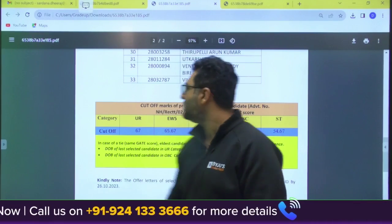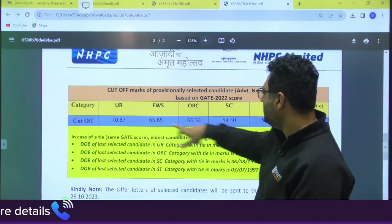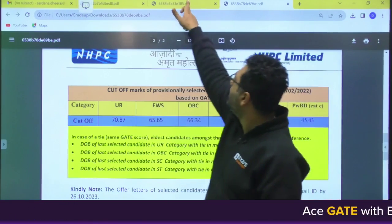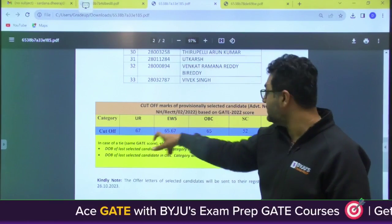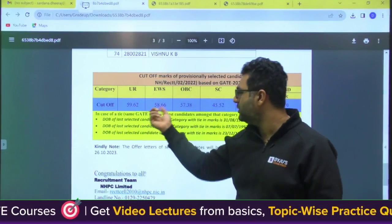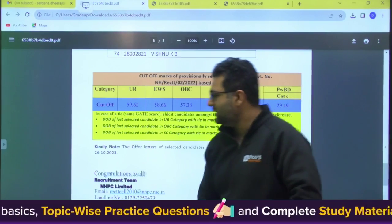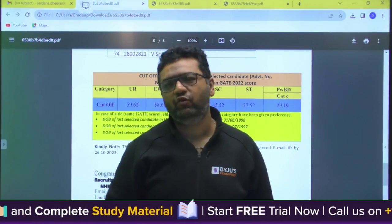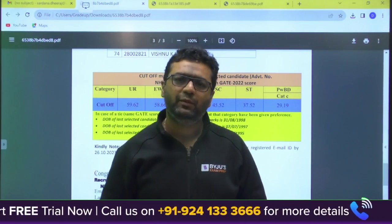Once again, to recap — Civil cutoffs: General 70, EWS 65, OBC 66, SC 54, ST 54, PWBD 45. Electrical: General 67, EWS 65, OBC 65, SC 52, ST 54. Mechanical: General 59.62, EWS 58, OBC 57, SC 45, ST 37, PWBD 29. Stay tuned with us to have all the information and notifications on time. Goodbye for this video, guys.